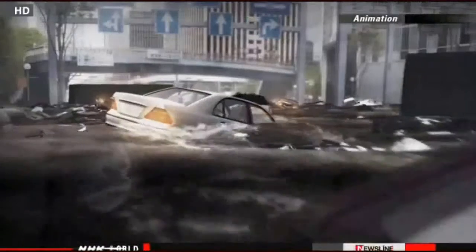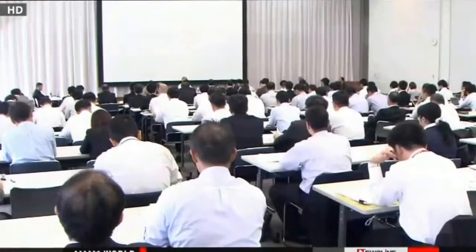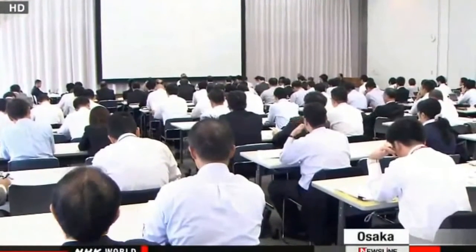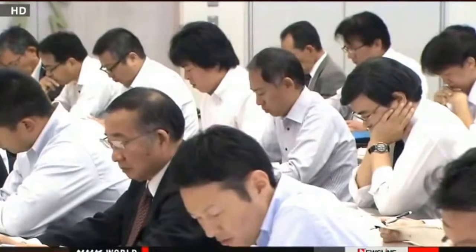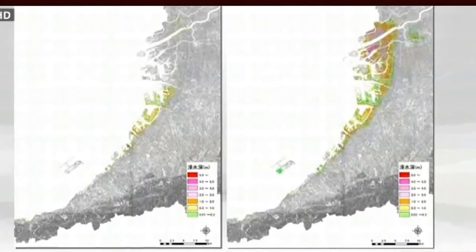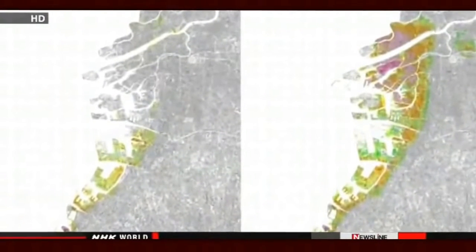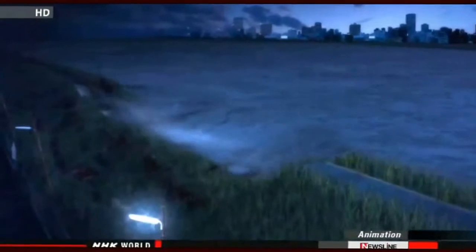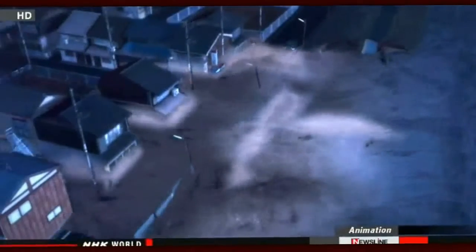Central government estimates put 9,800 victims in Osaka Prefecture, but a panel of experts in the prefecture raised that forecast to more than 133,000. They assumed the tsunami would inundate a much larger area — the experts believe the flooded area could be three times larger than central government projections. They say a powerful quake would trigger liquefaction at river embankments and cause more flooding.